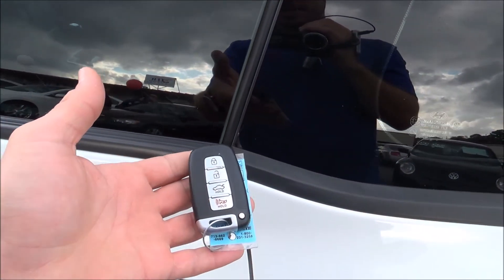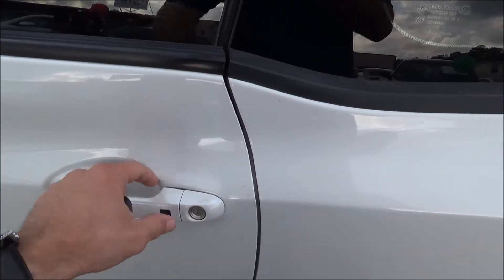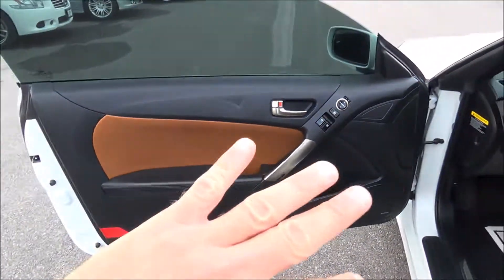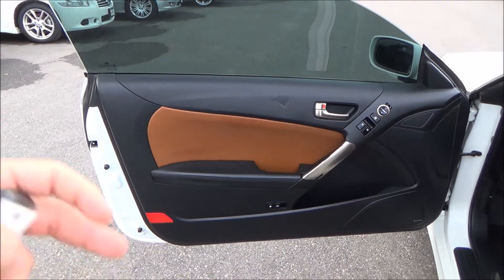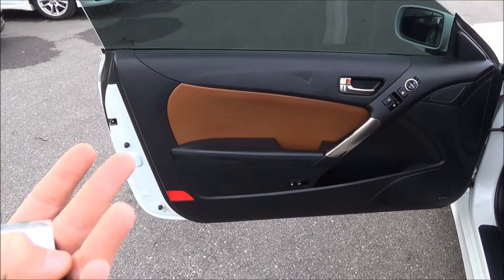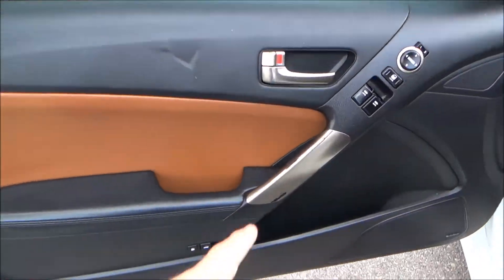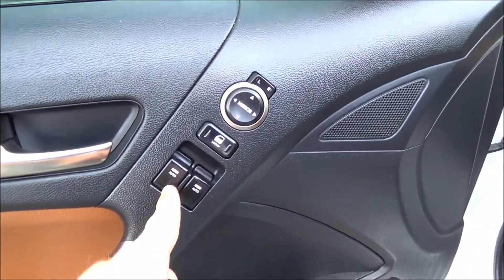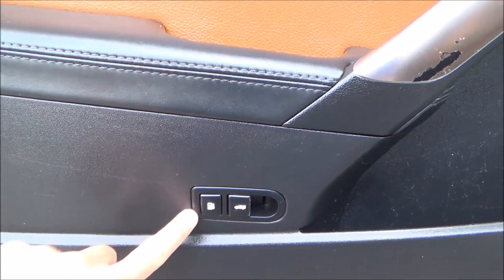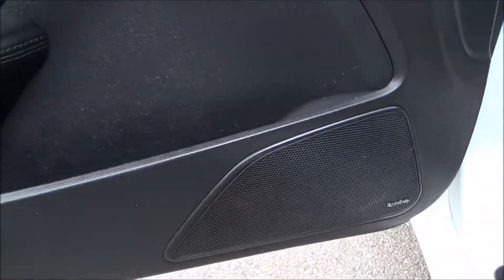This is a keyless vehicle, so all you have to do is just have the key with you, touch this button right here and it will unlock the doors. Gorgeous long door panel — you have two tones, the black and this nice brown saddle color. Nickel trim, power windows, power locks, as well as powered mirrors. You do have your trunk release here and a gas release here, plus a nice little cubby space for storage.